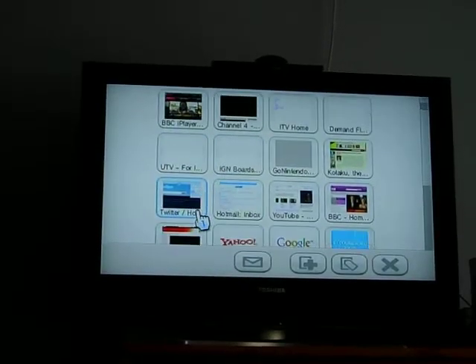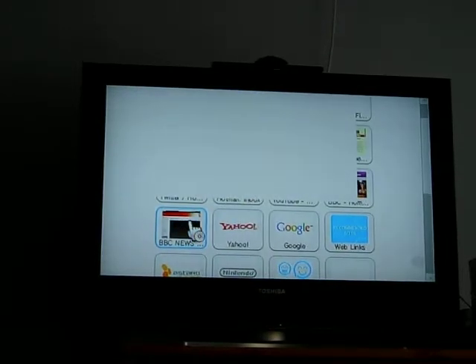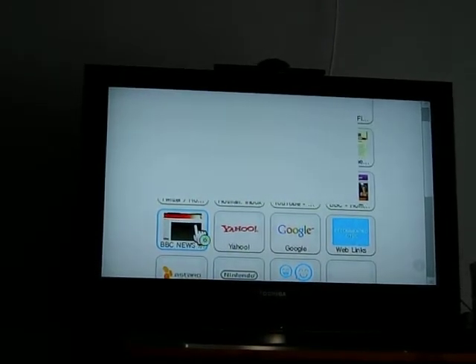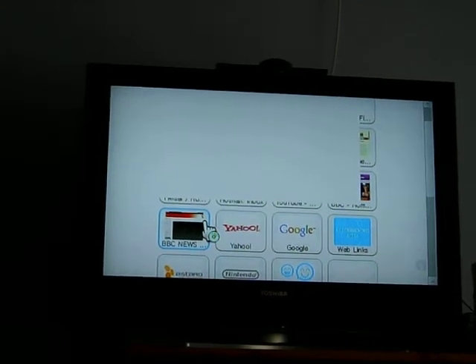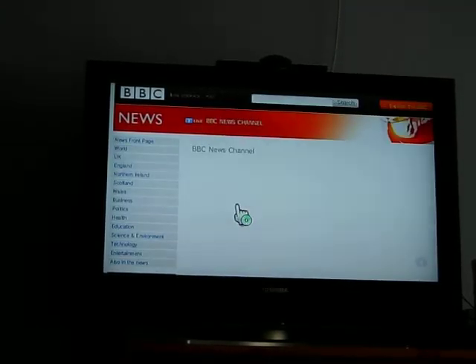I'll also show here that a live stream of the BBC News channel also works, so that is a live feed from BBC News coming through the browser.